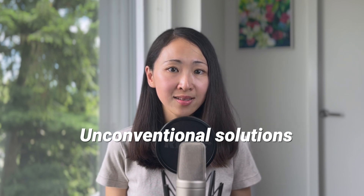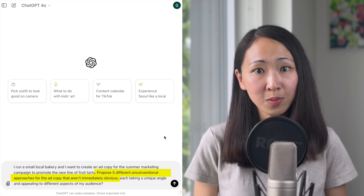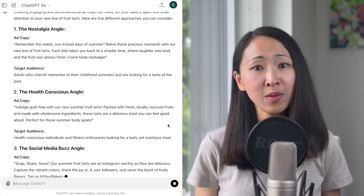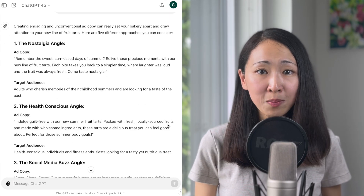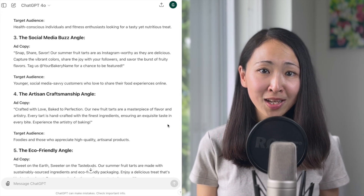A bonus tip: you can also ask AI to provide unconventional solutions and propose ways that aren't immediately obvious. I found this is a great way to force its creative thinking. Using the same bakery example, asking for five unconventional approaches gives much more creative and refreshing results — like a nostalgia angle for childhood memories, a social media buzz angle, and a craftsmanship angle. And this isn't just for content creation — it also applies to high-level strategic thinking.